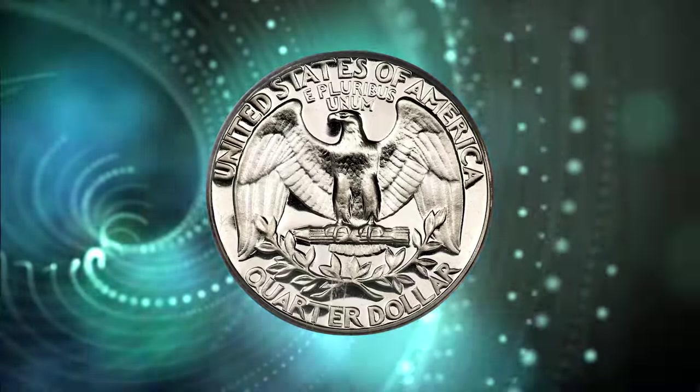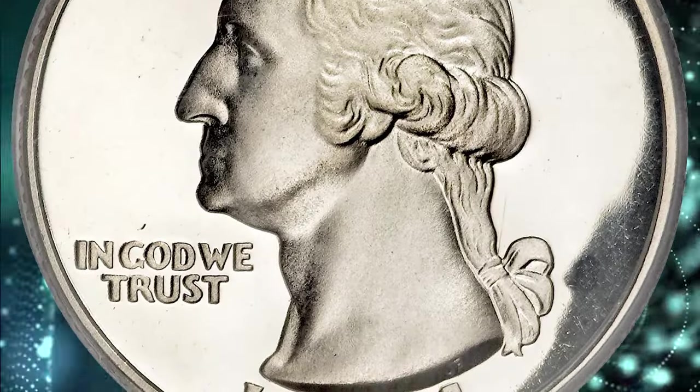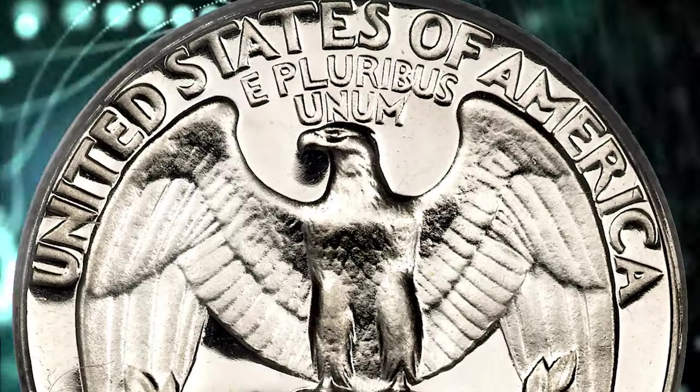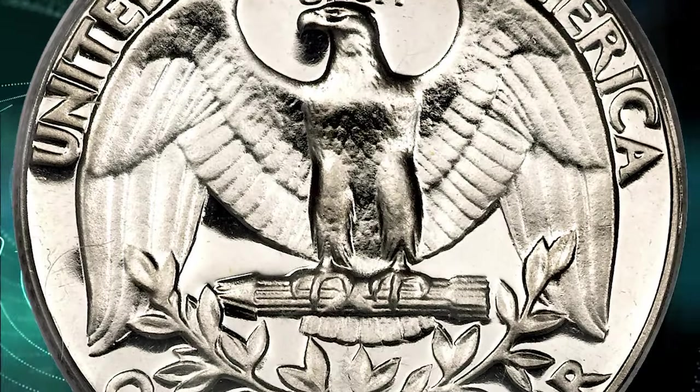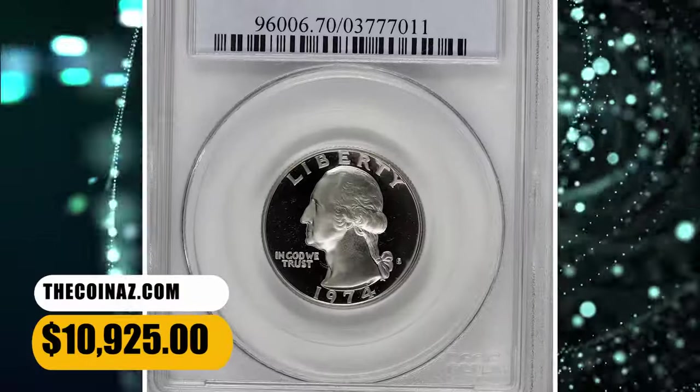From a proof mintage of 2.6 million pieces, this specimen is literally the perfect coin. Liquid mirror fields contrast boldly with the strongly impressed devices to produce a memorable deep cameo effect. It ended up selling for $10,925.